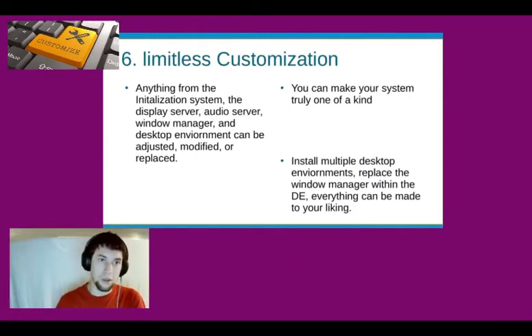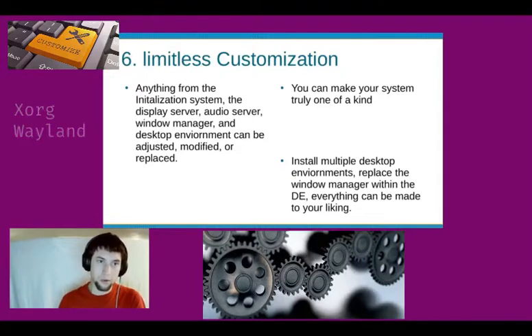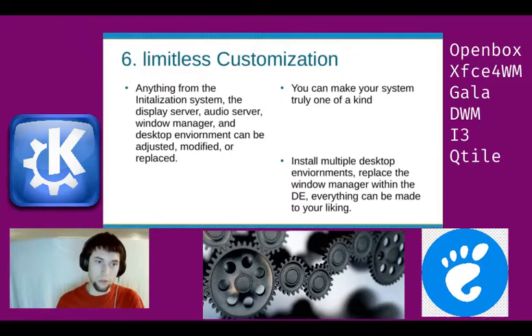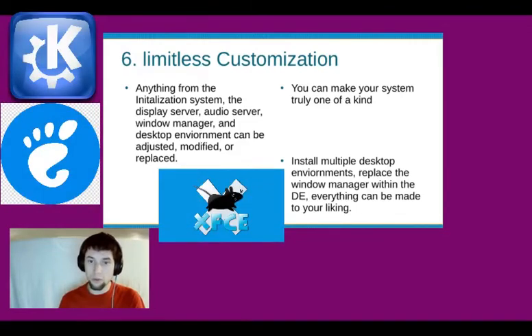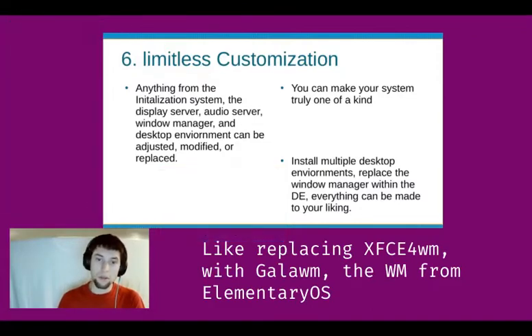Limitless customization. Anything from the initialization system to the display server, audio server, window manager, and desktop environment can be adjusted, modified, or even replaced. You can make your system truly one of a kind. Install multiple environments, replace the window manager within the desktop environment — everything can be made to your liking.